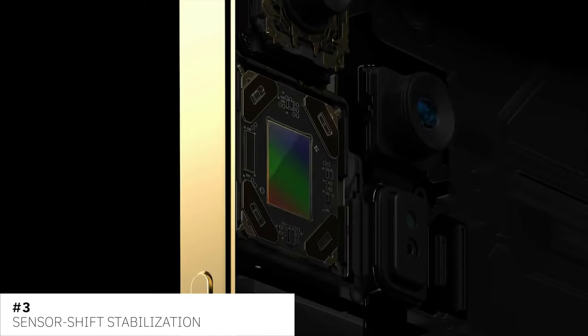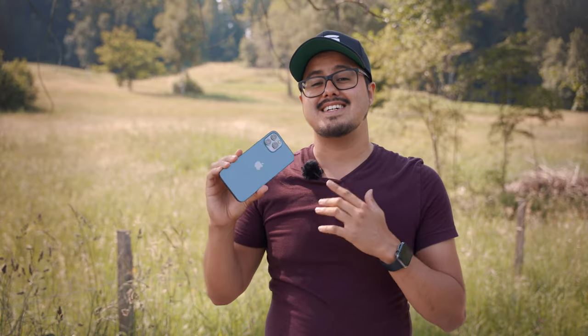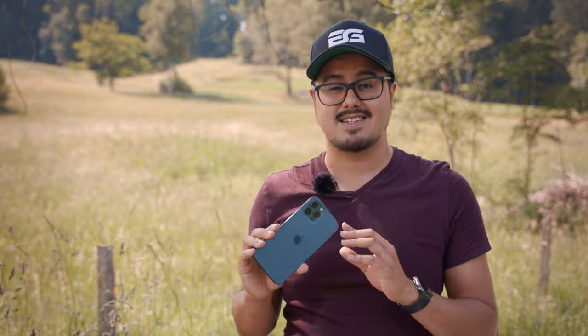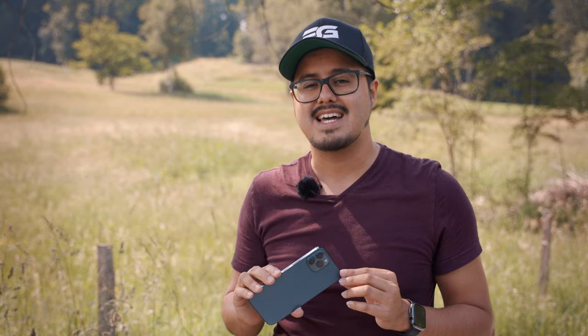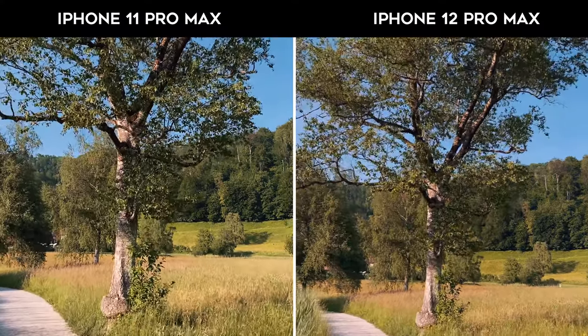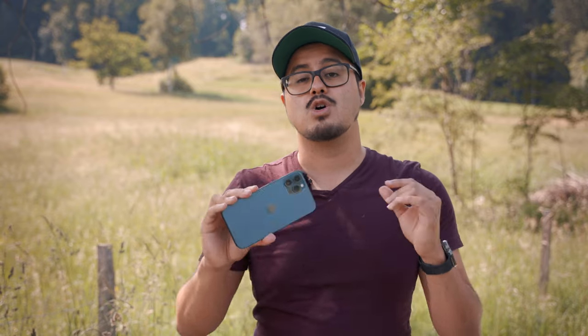The iPhone 12 Pro Max uses sensor shift stabilization on the wide lens, which stabilizes the camera sensor instead of the lens for better image stabilization. Before, sensor shift stabilization was only seen in DSLR cameras, but now you also have it on the wide lens of the iPhone 12 Pro Max. As you can see in this comparison, when walking towards the subject the iPhone 12 Pro Max stabilization performs better compared to the iPhone 11 Pro Max, and having stabilized footage generally makes your videos look more professional.